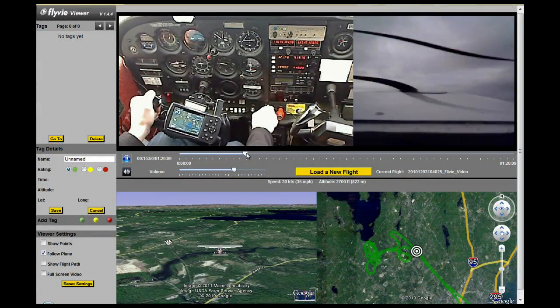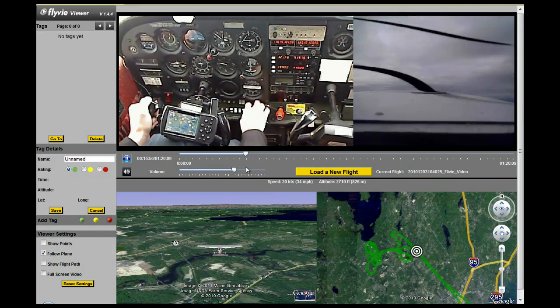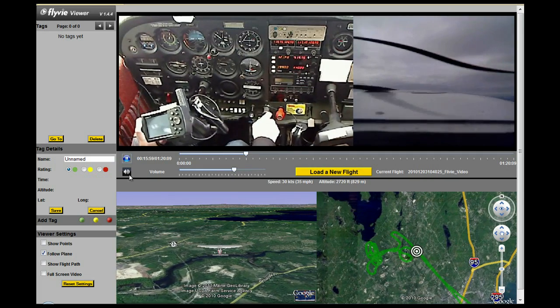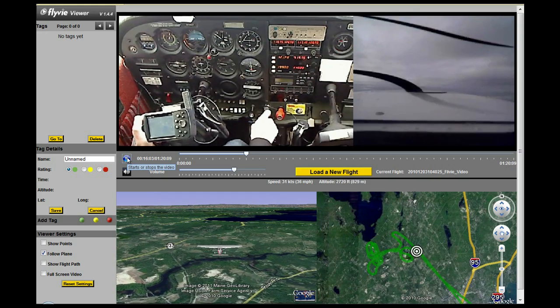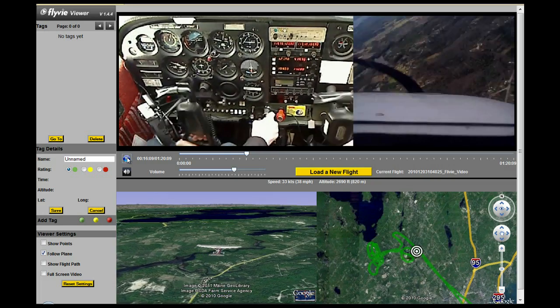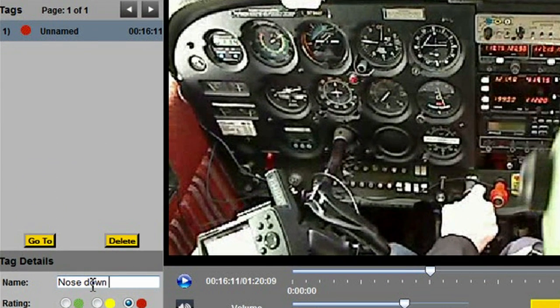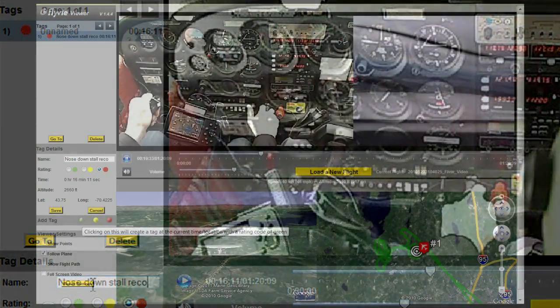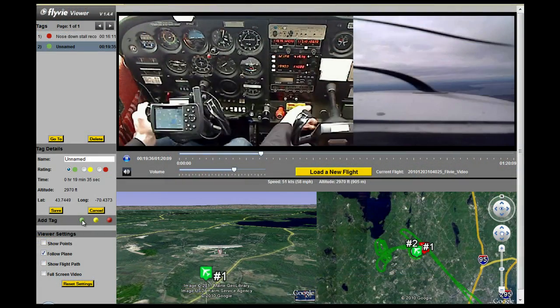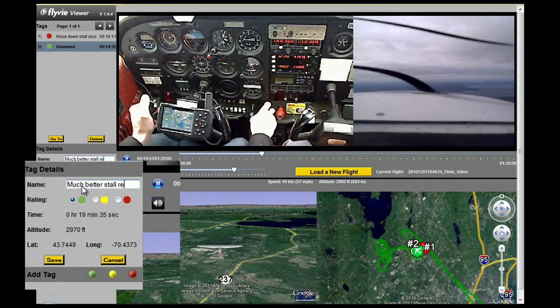For instructional purposes, FlyV lets you tag parts of the flight to find them quickly during a later review. The video can be paused, a tag can be chosen by color — red for, well, might need some work — and then the tag can be named to be found and analyzed later, without all the noise and fury of the cockpit. The tags appear in the Google Earth view as well, along with their color code, so you can see the good points of the flight too. You don't even need to pause the video as you mark it up, which makes it a bit faster to review.